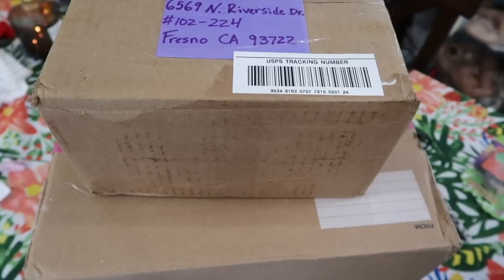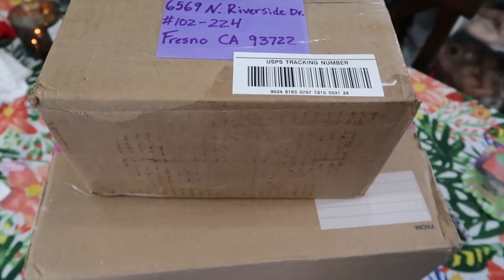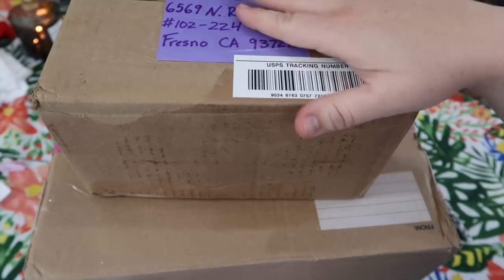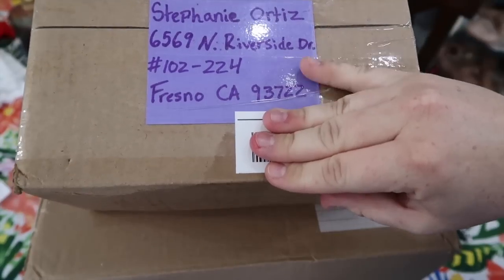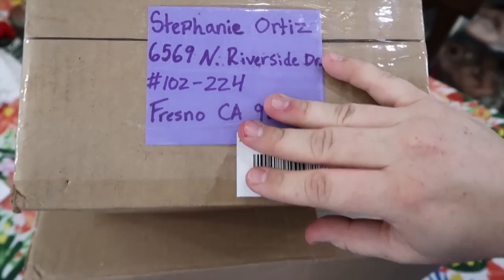Hey everyone, got a couple packages in the mail today. Sorry for my delay on posting videos — I blame it on Tamri. She's now going to school and we ran some errands, and before we knew it we had to go pick her up. Don't worry about this address here, that is my post office box, so if you decide to go there you won't find me there but only on certain days.